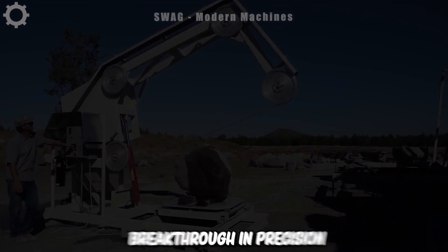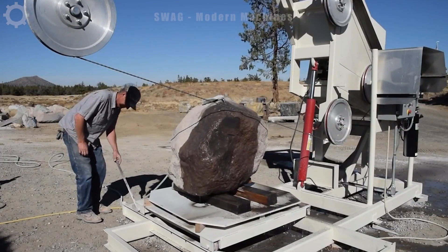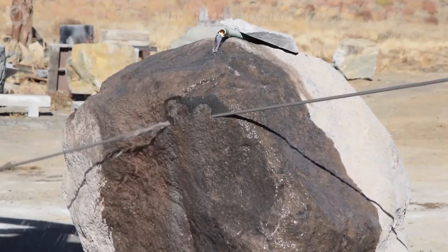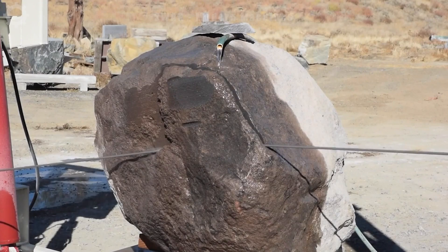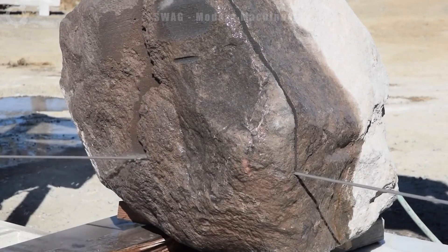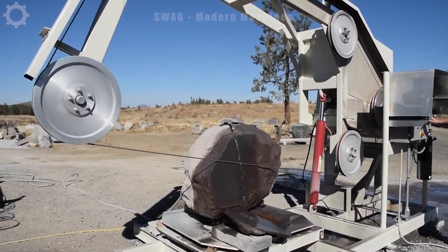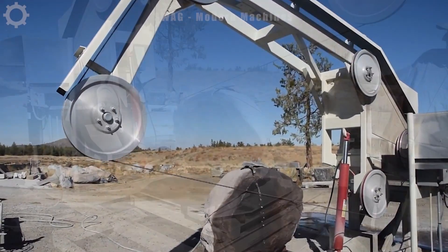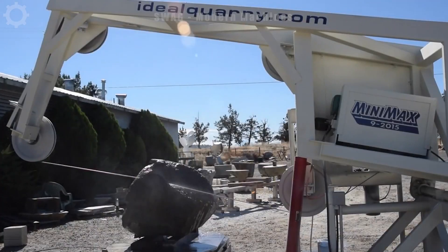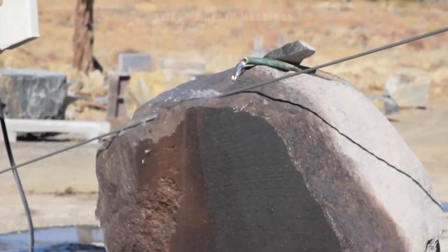The new Minimax saw is a breakthrough in precision cutting and power tool performance, neatly packaged in a compact and portable unit. This advanced saw has been meticulously crafted to meet the needs of both seasoned tradesmen and passionate DIY enthusiasts who require an efficient and versatile cutting tool. Despite its compact size, the Minimax saw delivers outstanding performance with its powerful motor and razor sharp blades. It's capable of making precise and distinct cuts on a variety of materials including wood, plastic and even some metals.